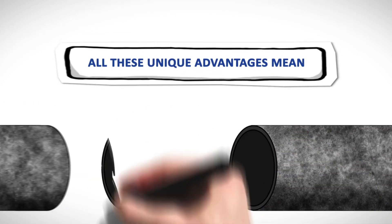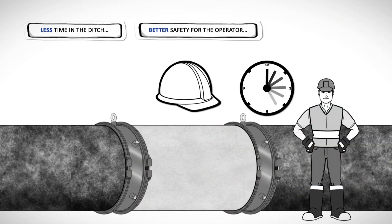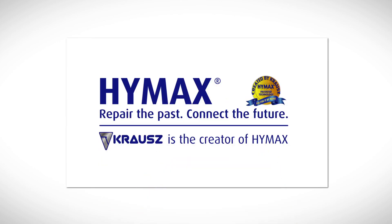All these unique advantages mean less time in the ditch, better safety for the operator, better installations, and considerable savings in man-hours for the water utility. HiMax Large Diameter by Krause.